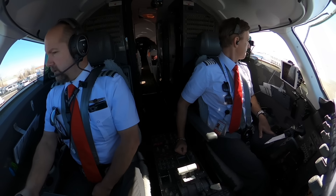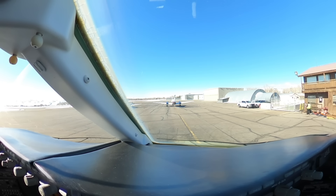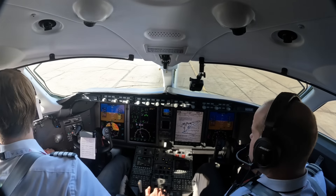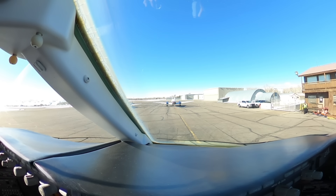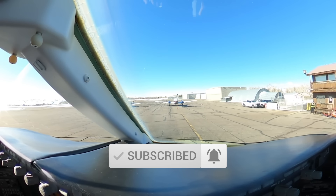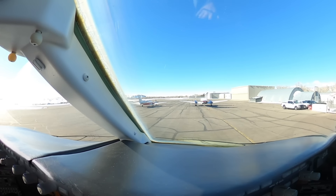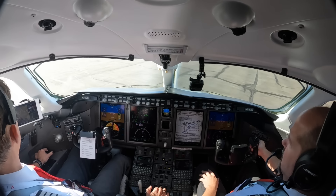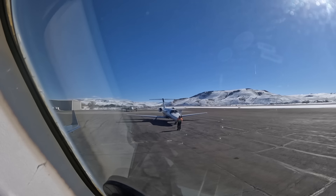Good morning Gunnison Ground, Vista Am 315 is at AvFlight, taxiing Runway 24, Gunnison. Airport Operations advises the taxiway is closed between Alpha 3 and Alpha 4 for a project, requesting back taxi from Alpha 3 to Alpha 5, back down to Runway 24. Alpha 3, back taxi, Alpha 5, back to Alpha, Vista Am 315, thank you.